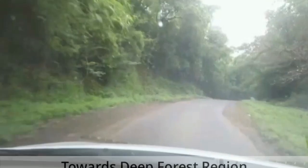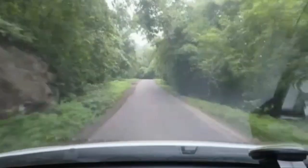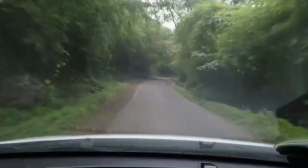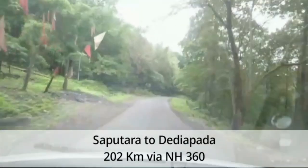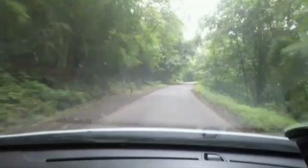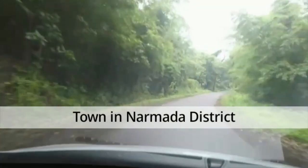After exploring Sapputara, we are now heading towards the deep forest region of the Gujarat-Maharashtra border, i.e. Dedhya Pada. Dedhya Pada is at 202 km from Sapputara via National Highway 360. Dedhya Pada is basically a forest zone of Adivasi communities. It is a town in Narmada district with a hefty population of Adivasi communities.